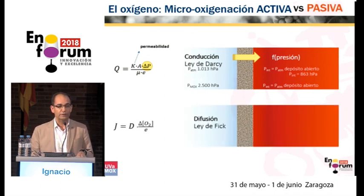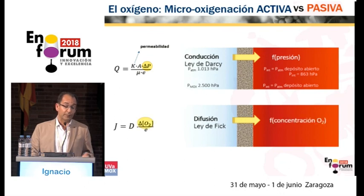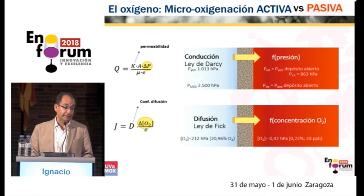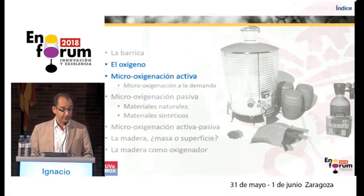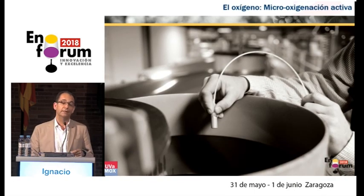In our seminar, we have defined two types of micro-oxygenation: active micro-oxygenation and passive micro-oxygenation. When we perform active micro-oxygenation, we follow a different behavior to what naturally takes place in a barrel. We handle Darcy's conduction law, where the driver of oxygenation from outer to inner environment is done through a difference in pressure — hydrostatic pressure. I have a pressurized gas — air, oxygen, whatever — traversing a porous material and getting to a liquid through that porous material.